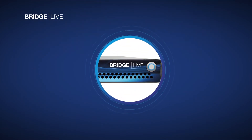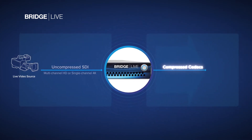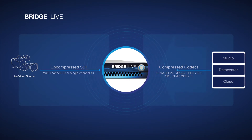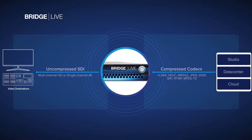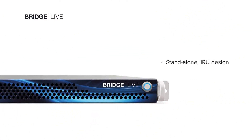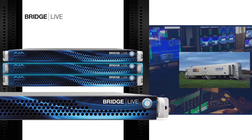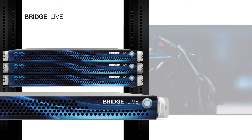BridgeLive is a robust streaming video gateway, offering the ability to encode SDI signals all the way up to 12G to and from a range of codecs with a choice of protocols to suit the task at hand. BridgeLive is a plug-and-play standalone 1RU device designed to be easily integrated into facility racks, trucks, and fly packs anywhere you need dependable, high-quality conversion.